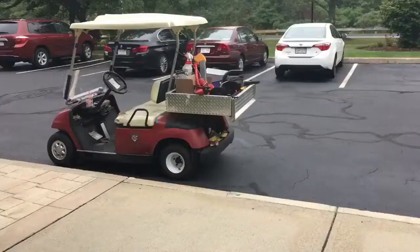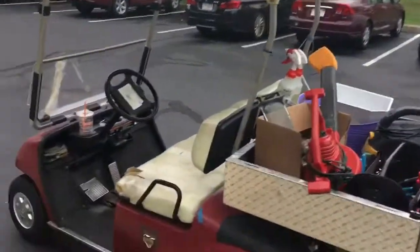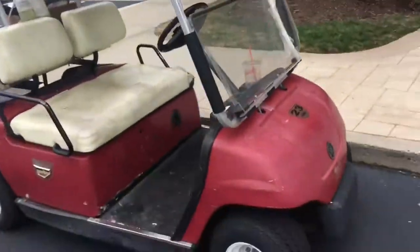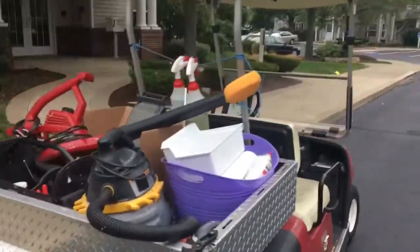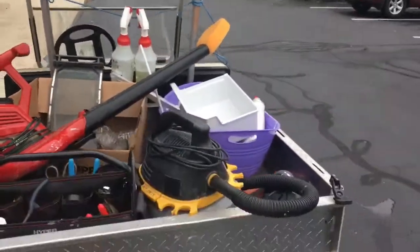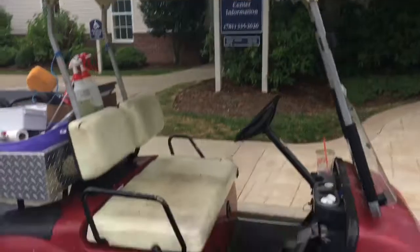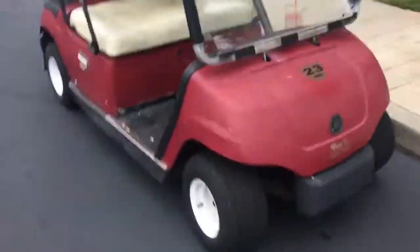Guys, look — they got a golf cart, my guy. I think this is maintenance. This thing is cool, man. It's a Yamaha, full seater. I really want to see this thing in action. I think maintenance has this — might be fun to drive. They got all the sprays and stuff. Pretty nice golf cart. Pretty sure CJ So Cool got one of these too. Maybe one day I might buy one just for the fun of it.